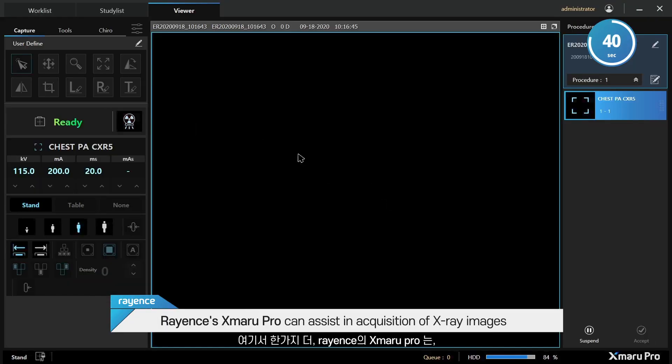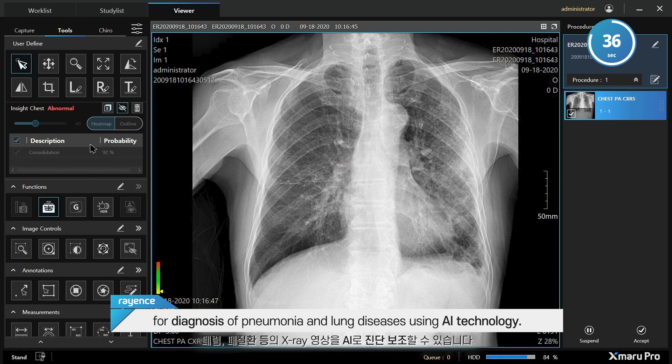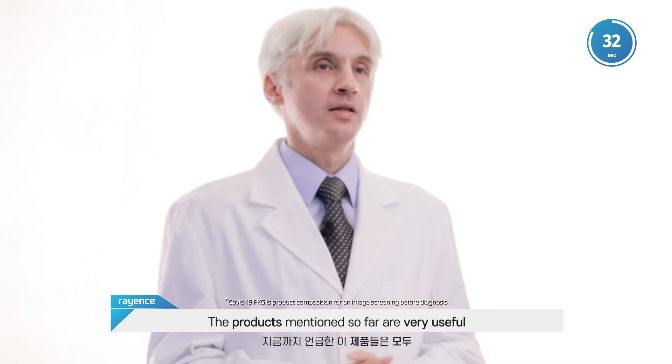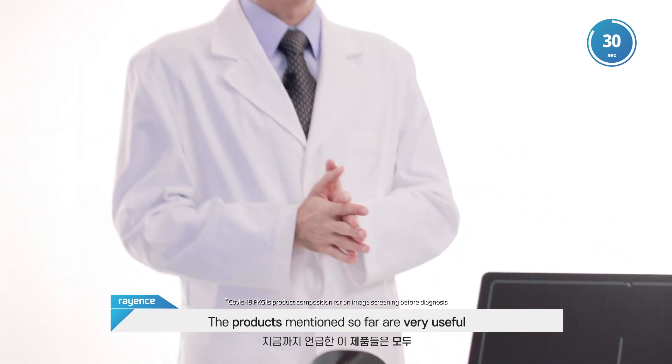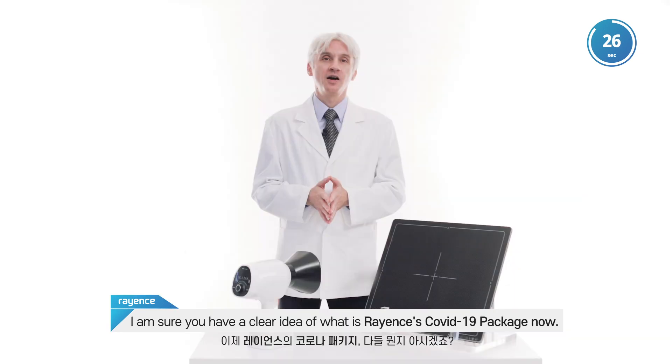Re-ens X-Mera Pro can assist in acquisition of X-ray images for diagnosis of pneumonia and lung diseases using AI technology. The products mentioned so far are very useful as a part of the COVID-19 diagnostic package. I'm sure you have a clear idea of what is Re-ens' COVID-19 package now.